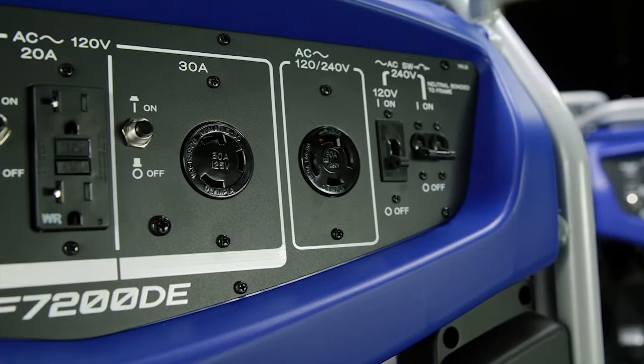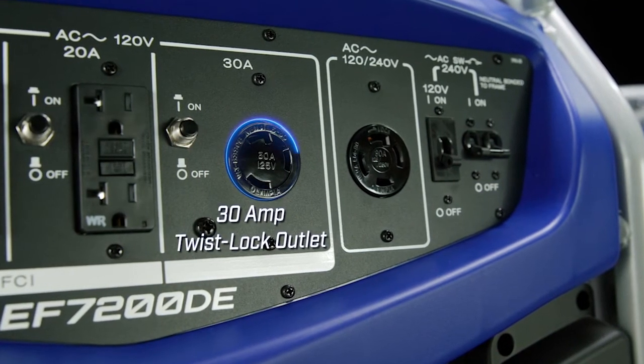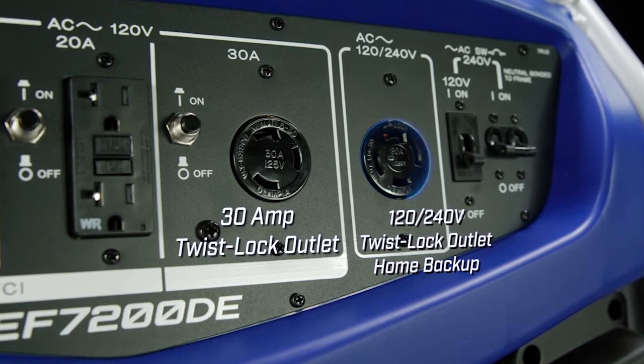Clean and consistent power is accessible with an RV ready 30 amp twist lock outlet and prepared for home backup with 120 and 240 volt dual voltage 4 prong 30 amp twist lock outlet.